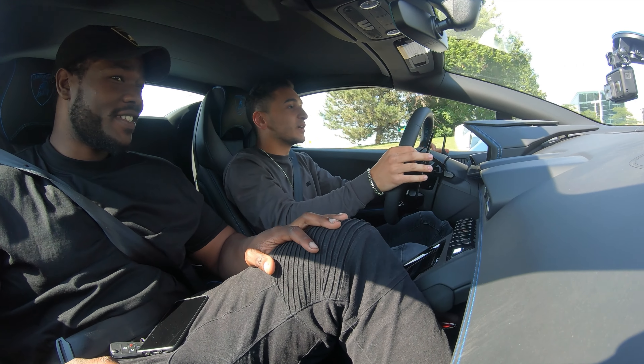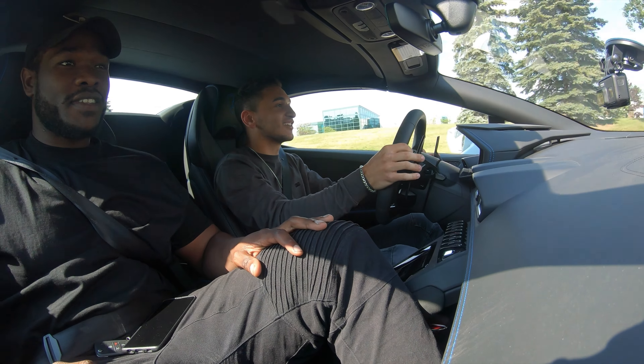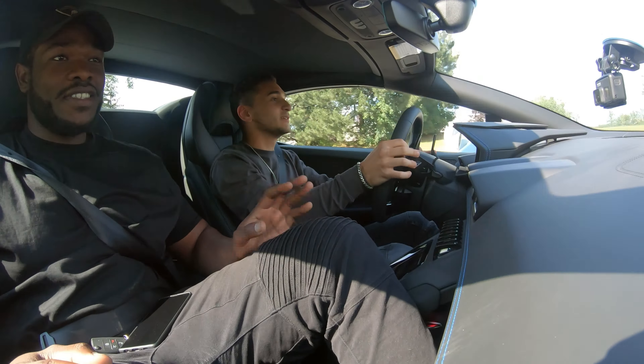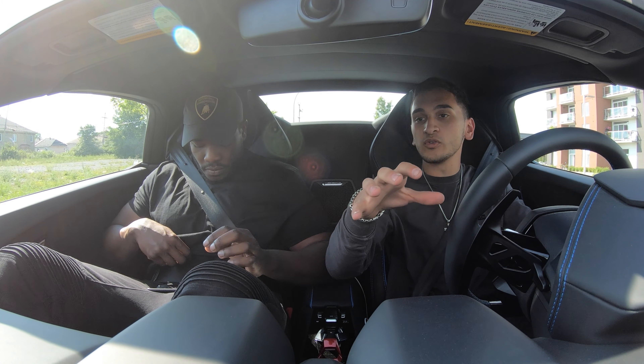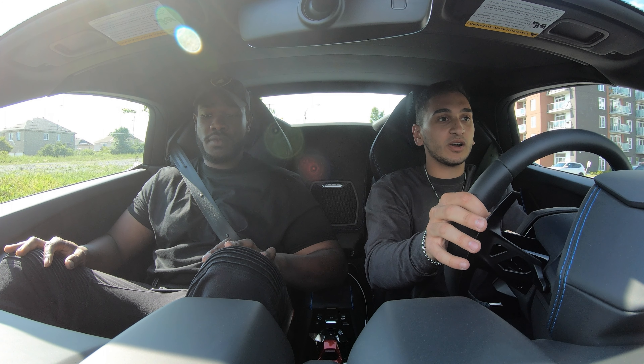This is the new 2020 Huracan Evo Spider — words can't describe what this car is. This is probably the best technologically advanced Lamborghini they have right now. This is like the Performante but for the road. The Performante is the track car of the regular Huracan, and they made this to be a more road version of that car. It's incredible how good this car is.